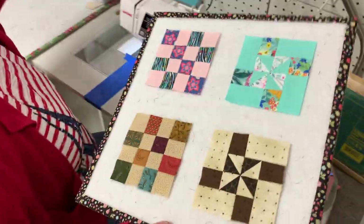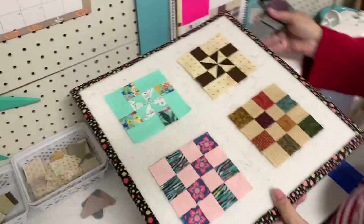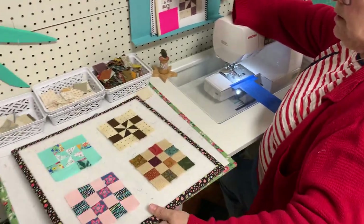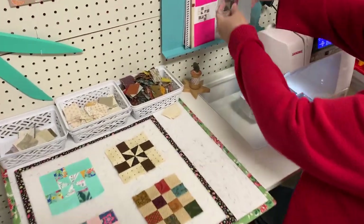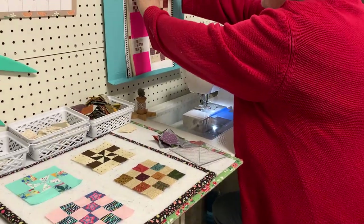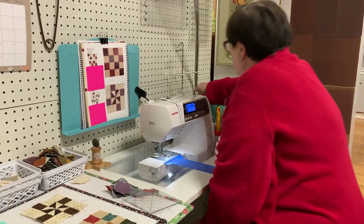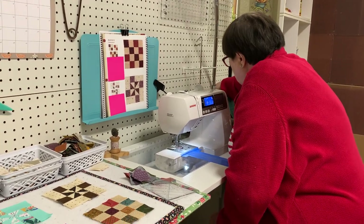Did you get to sew any this weekend? I haven't been sewing for months. I don't like to hear that. I did work on my cross-stitch though — I cross-stitched at 6:30 this morning, went out on the porch and did some cross-stitch. I'm working on my Christmas sampler.